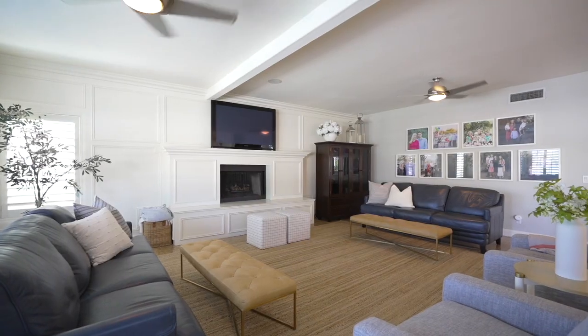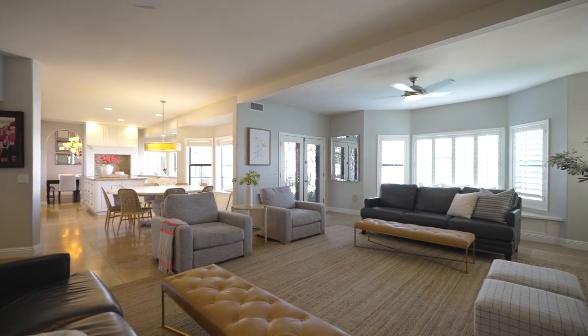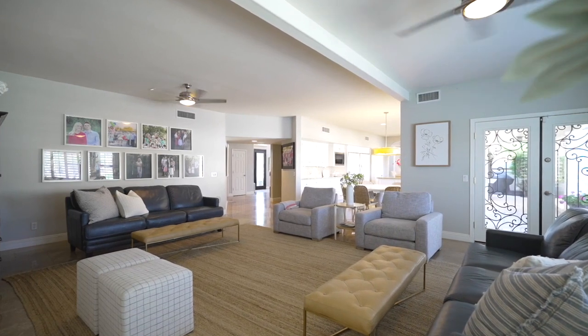If you've been looking for your private oasis in the desert, reach out to schedule a private showing. Be sure to like and subscribe for more, and we'll see you next time.